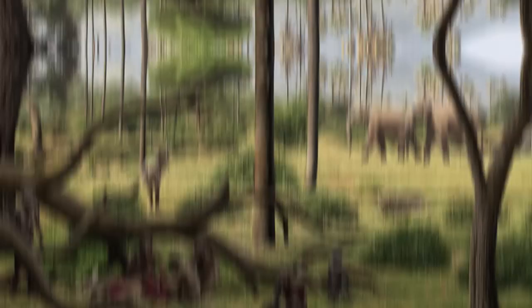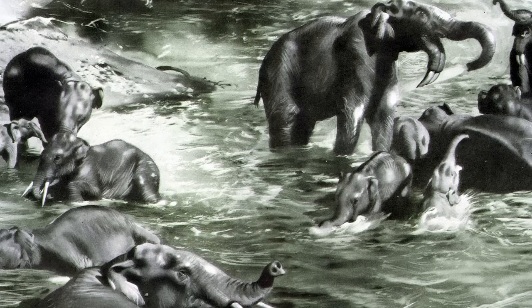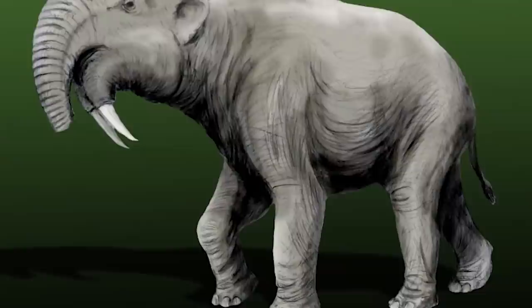As you journey through the grasslands, you would come across vast herds of herbivores such as the massive Deinotherium. Deinotherium, an extinct genus of Proboscideans, lived during the Middle Miocene to early Pleistocene Epochs and was one of the largest land animals that ever lived. Despite their elephant-like appearance, they had unique features that set them apart from modern-day elephants, including a highly flexible neck.